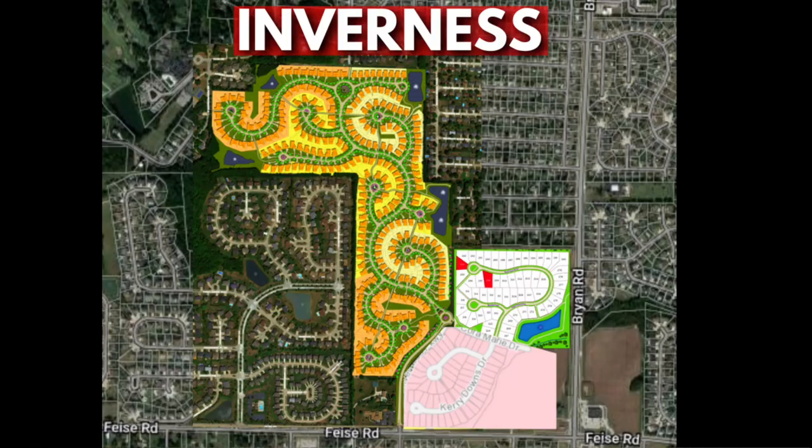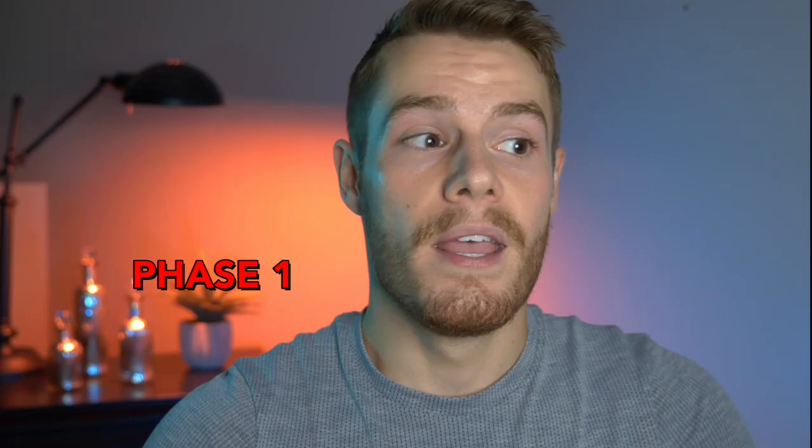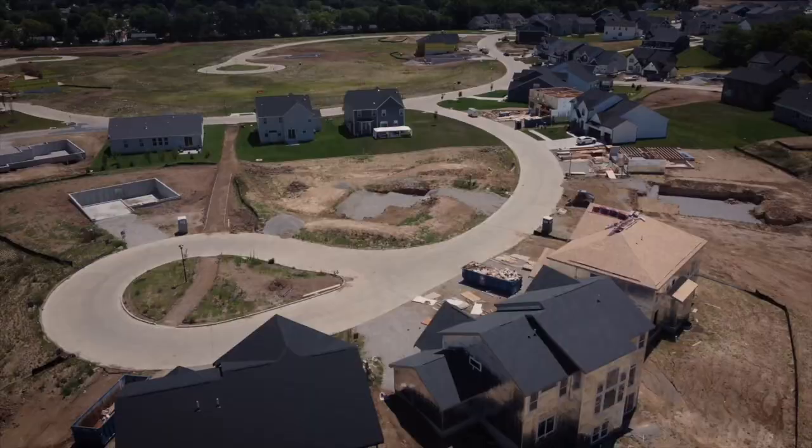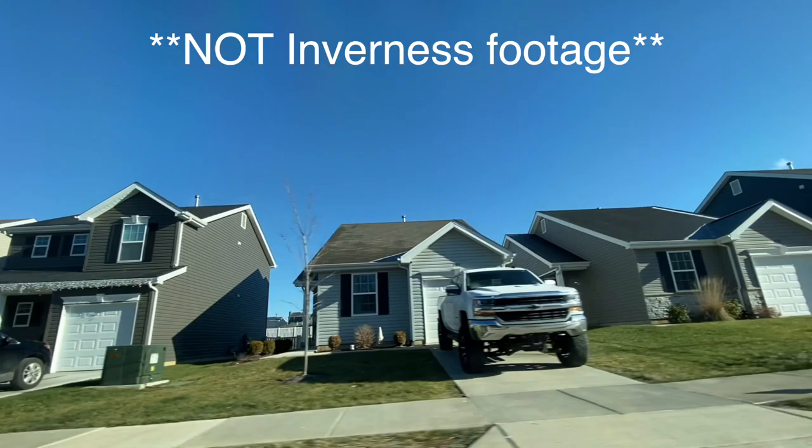Three phases in total, about 380 homes. I'll show you the map — it's got an odd shape because I had to take three maps from three different places since there was no single map showing all three phases. The cool thing about the layout is that Inverness has a meandering street design — it does not look like a typical block system or a mass-developed suburb. They include a lot of nature and trails, giving it more of a natural flow, and they really try to minimize that cookie-cutter look.